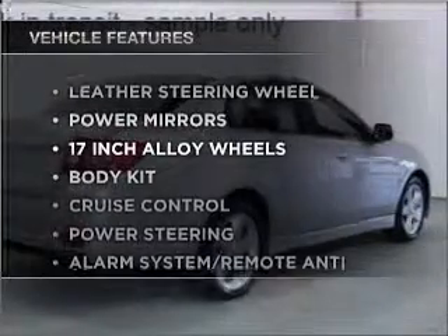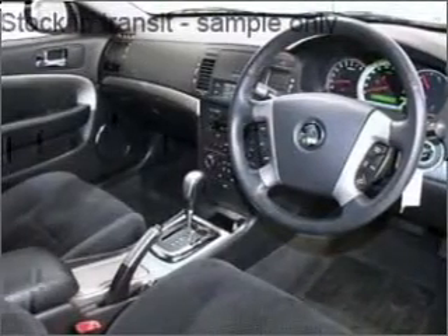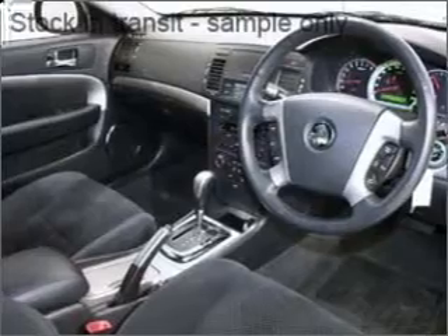Plus, enjoy these notable features that are included in this ride: cruise control, climate control, central locking, power windows, and an alarm system.